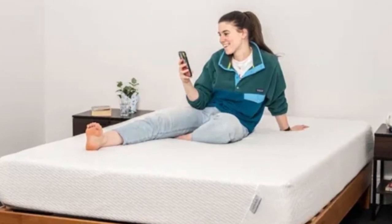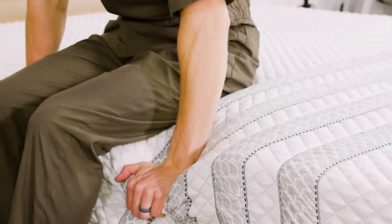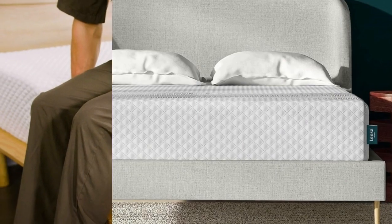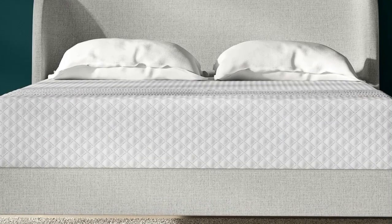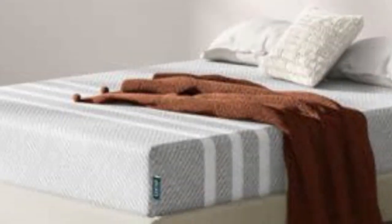Highlights: adaptive foam cushions and contours evenly to your body for superior pressure relief. Ventilated top layer helps reduce heat retention and maintain a cool surface. Reinforced perimeter coils push back against your weight when you get in and out of bed.